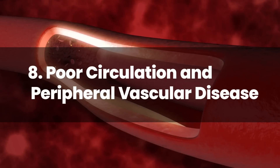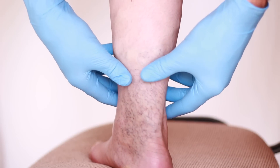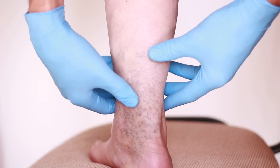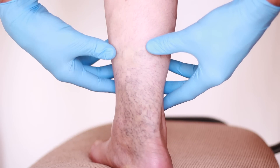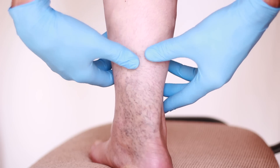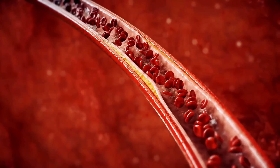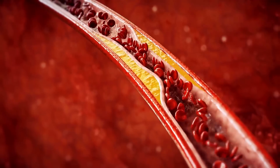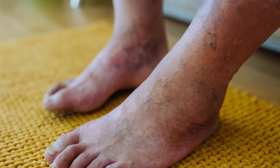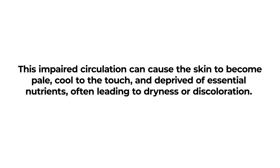Number 8: Poor Circulation and Peripheral Vascular Disease. Poor circulation and Peripheral Vascular Disease, PVD, are common complications of diabetes, and their effects are often manifested on the skin. In individuals with diabetes, high blood sugar levels can damage blood vessels, leading to reduced blood flow, especially to the extremities like the legs and feet. This impaired circulation can cause the skin to become pale, cool to the touch, and deprived of essential nutrients.